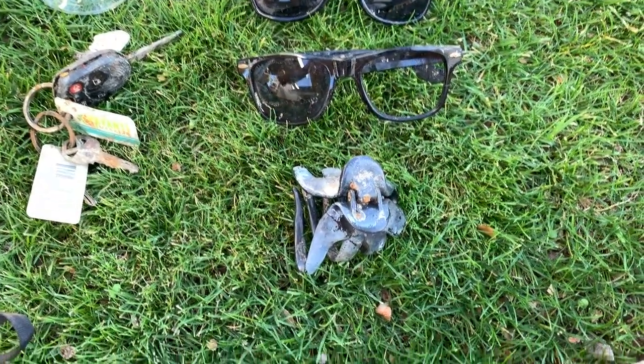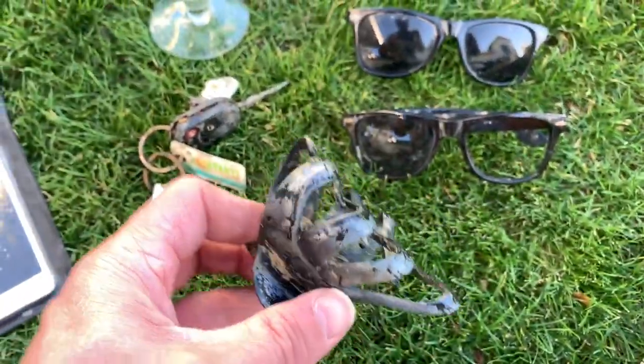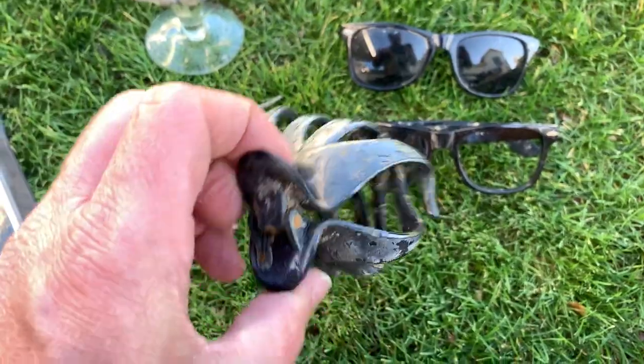It was awesome. But after the certification I said, let's go and see if we can find some stuff. And here's some cool things that we found. I found this hair clip — second one I found in the same place, so someone's losing them there.